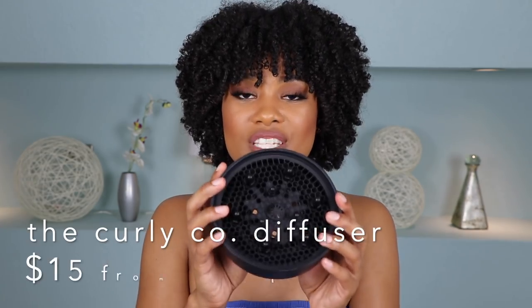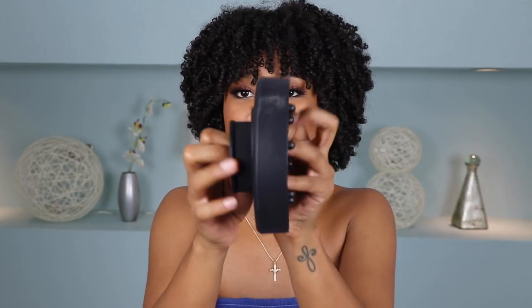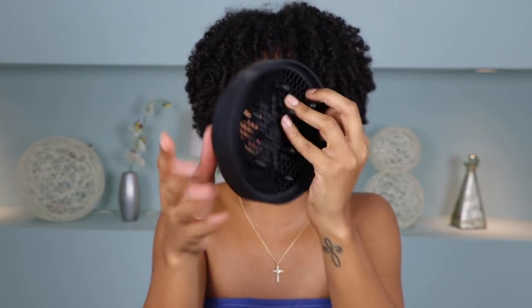Diffusers are something very important to have when you have curly hair. Just blow drying your hair can cause a lot of frizz, but adding a diffuser to your hair dryer is life-changing — it gets your curls super defined and you don't have to worry about looking like a wet dog when you leave the house. I recently picked up a collapsible diffuser by The Curly Co via Amazon, which I love because it's super easy to travel with. You just attach it to your blow dryer, expand it out, and diffuse away.